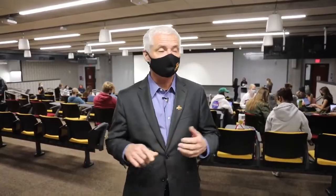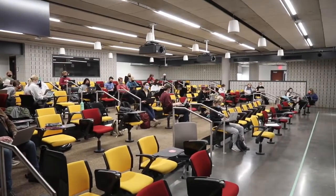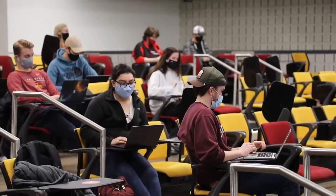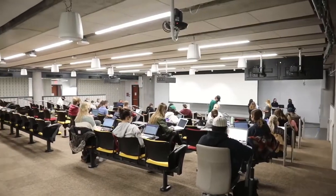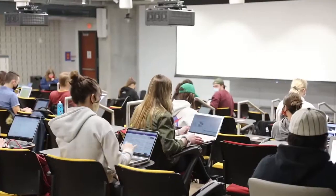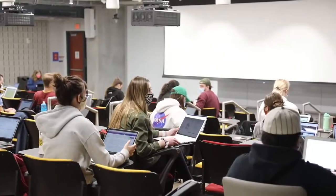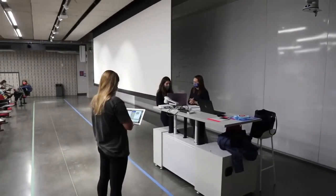We're here in our auditorium in the lower-level Student Innovation Center. Our class is just convening before we start. We have five general university classrooms in the building that'll be allocated to faculty who are interested in innovating in their teaching techniques. We're thrilled to have a variety of different courses from all around the university taking advantage of these beautiful resources.